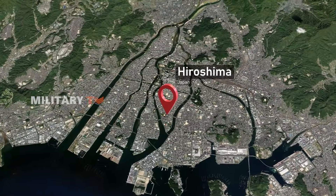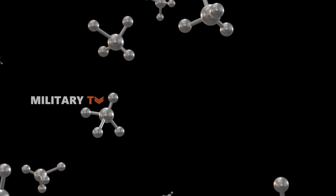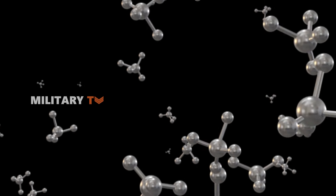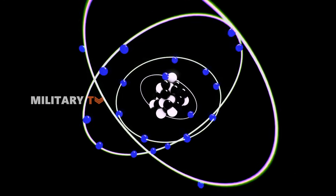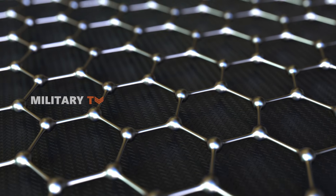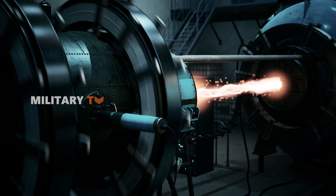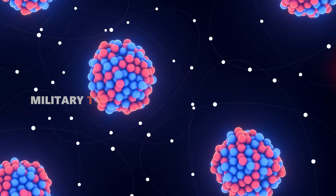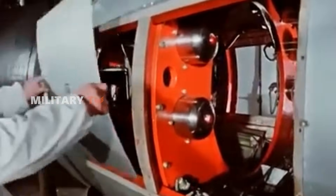The bomb dropped on Hiroshima contained 140 pounds of uranium, resulting in a blast equivalent to 15,000 tons of TNT. Creating an atomic bomb involves obtaining weapons-grade uranium, a challenging task. To initiate a chain reaction, scientists must achieve a supercritical mass — a state allowing the atoms to sustain the reaction. While uranium was mined and enriched, plutonium had to be synthesized from basic materials. The difficulty in obtaining raw materials and the complexity of the process limit the number of countries possessing atomic bombs.